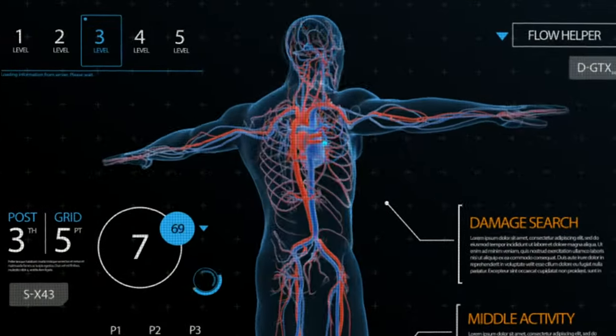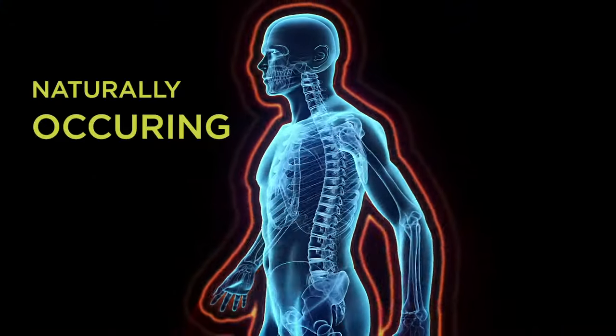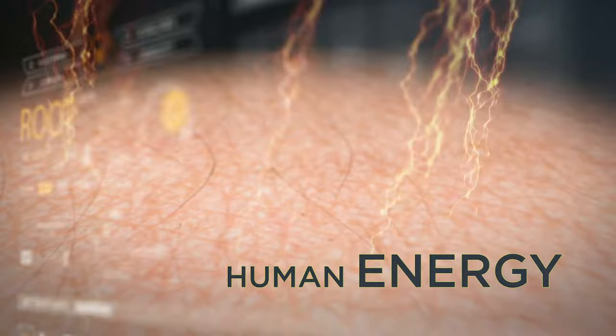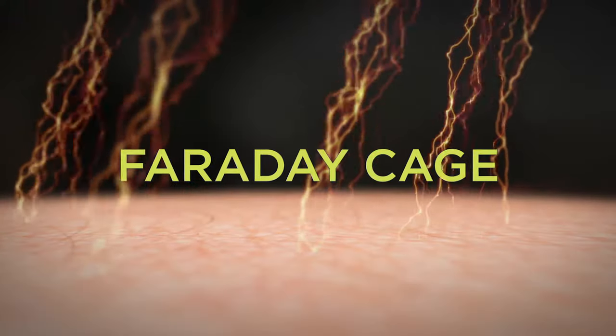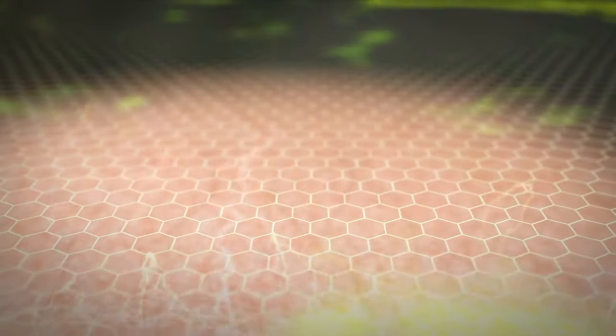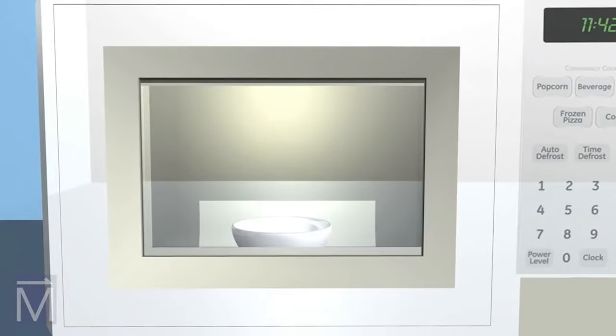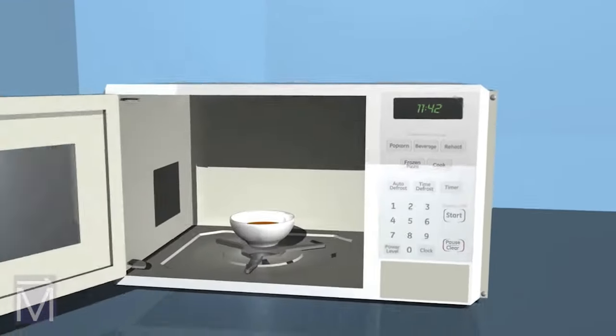Our patented technology has utilized the Faraday cage principle to block the body's naturally occurring human energy. A Faraday cage is a grid of conductive material. When energy strikes the surface of this material, it is transmitted and dispersed, preventing the energy from passing through. This is the same technology found in the door of your microwave oven.